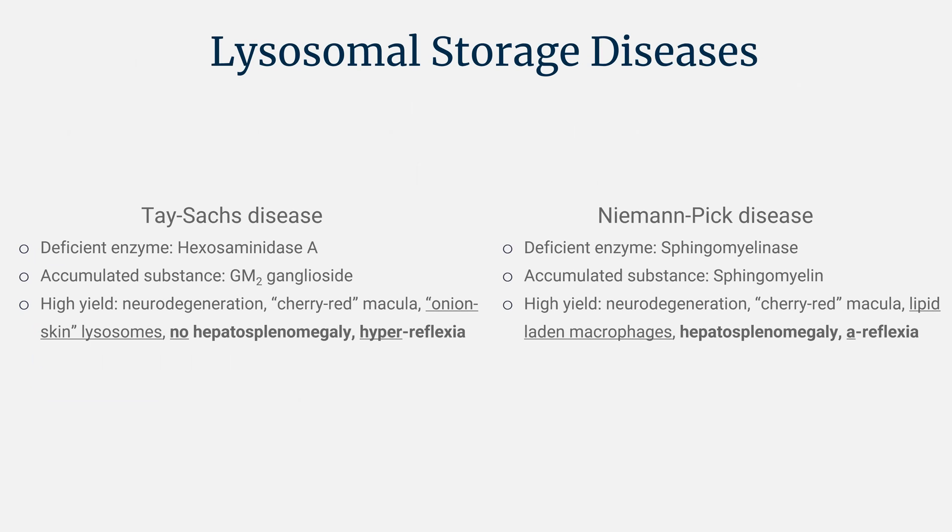Let's review Tay-Sachs and Niemann-Pick disease. They love to have you distinguish between these two diseases. This topic is easiest to separate into deficient enzyme, accumulated substance, and high-yield clinical presentation. There are inheritance patterns for all of these diseases. A high-yield trick: enzyme deficiencies are most commonly autosomal recessive because you're missing a gene leading to a defect in a protein — a loss of function mutation. So assume autosomal recessive unless noted otherwise; we'll only call out exceptions.